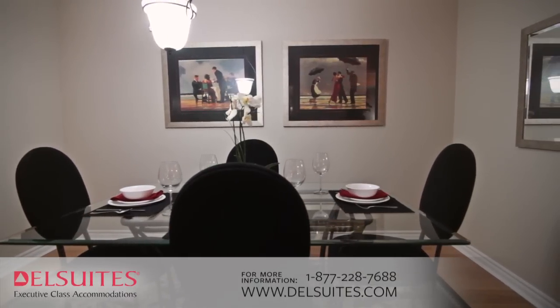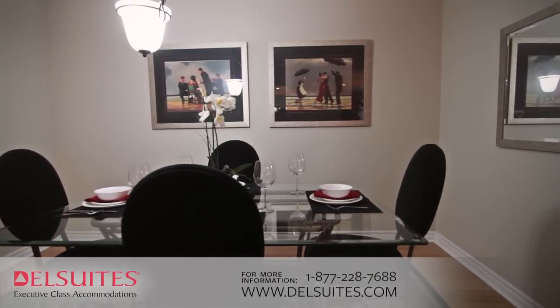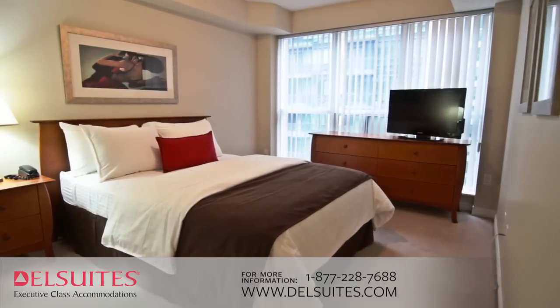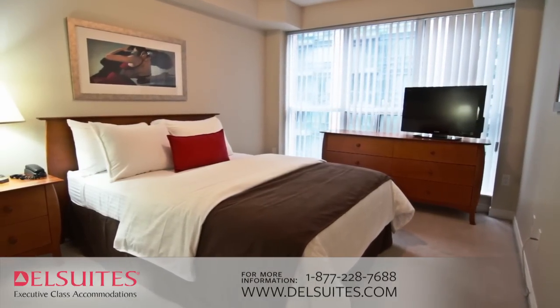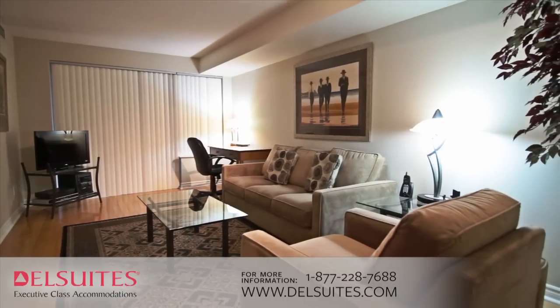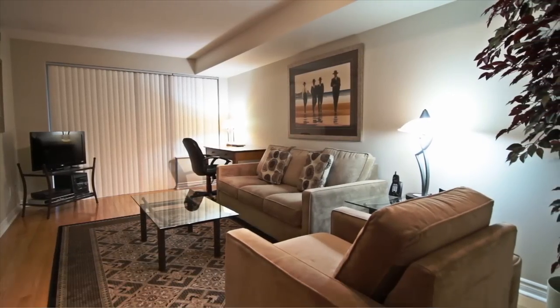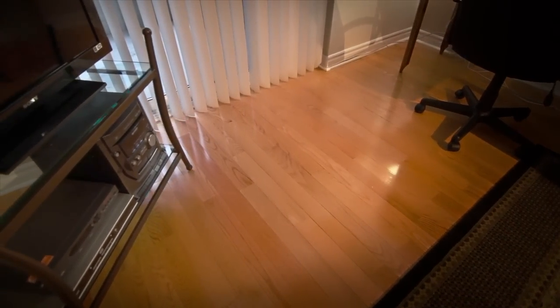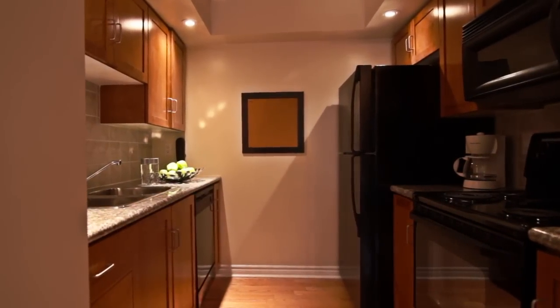Dell Suites' spacious one and two-bedroom fully furnished suites feature separate bedrooms, living room, dining room, and a home office equipped with high-speed wireless internet and complimentary local calls. Each suite has a sofa bed, flat screen TVs with a complimentary premium cable package, stereo, and DVD player.